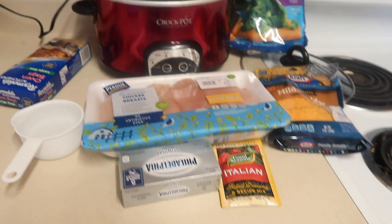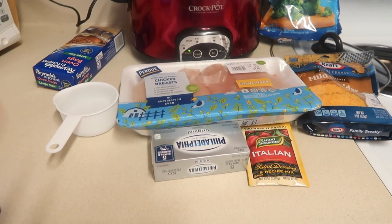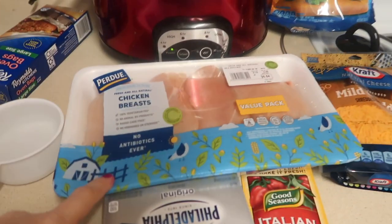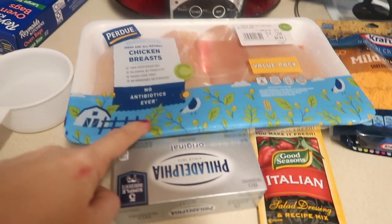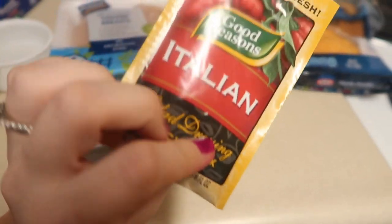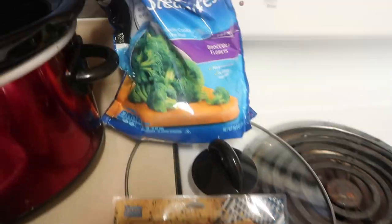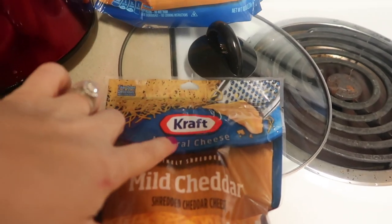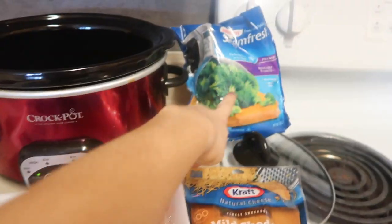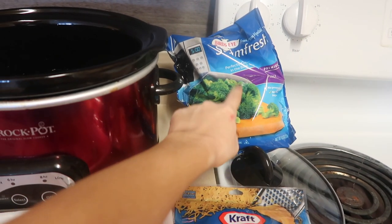The first thing we're going to make today is a cheesy broccoli chicken. I love making this because it literally takes two seconds to prepare. You just need a cup of water, three to four chicken breasts depending on your family size, one thing of cream cheese, Italian seasoning, mild cheddar cheese — I get the Kraft kind because it's really good — and then just a bag of broccoli. You can also use fresh broccoli, but I'm trying to make it quick, simple, and easy.